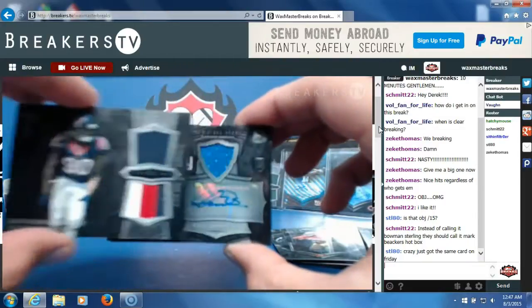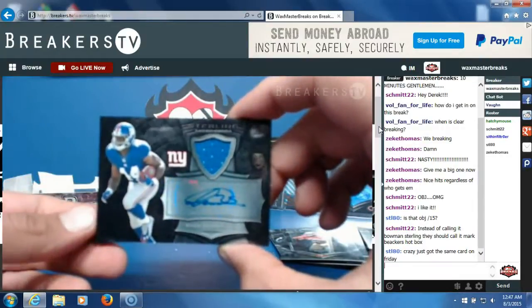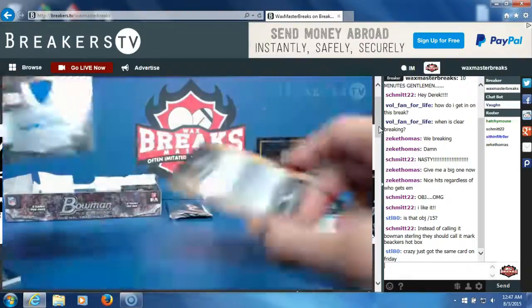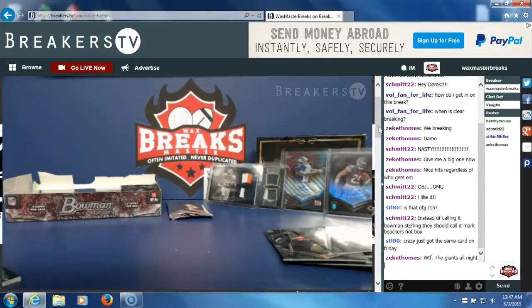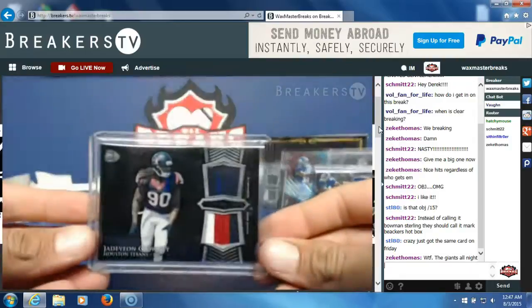Second hit, pack number five — Andre Williams RPA for the Giants — that's going to Mark Beckers. Mark Beckers killed it in this box. Let me sleeve and top load them. Clowney dual patch.